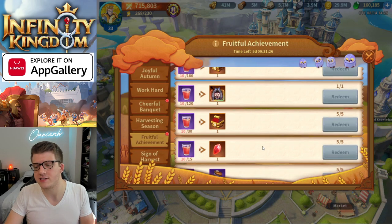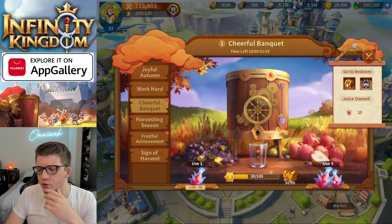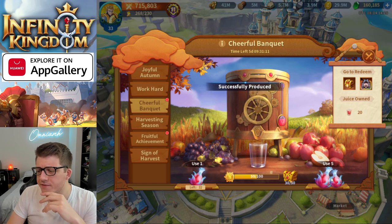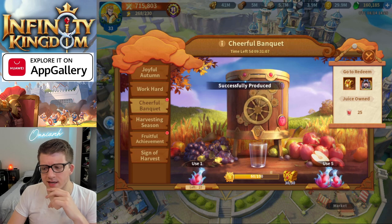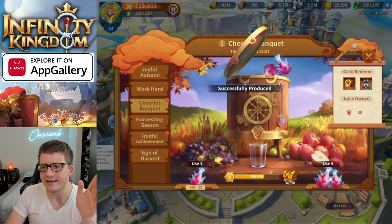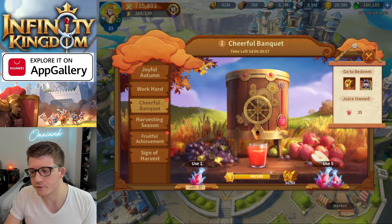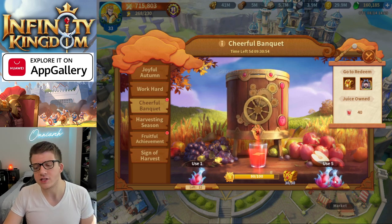Let's use all the stellar fruit I've accumulated and see how much fruit juice we can get. It looks like it's a one-to-one ratio — I was wondering if there's a chance for the juice to crit and give bonus points, but it looks pretty linear. If there's a chance to crit it looks very low, so it's pretty much just one fruit equals one fruit juice, which makes sense.